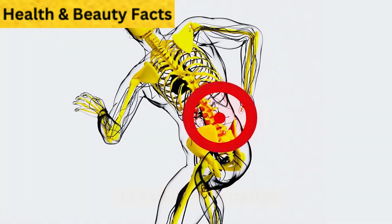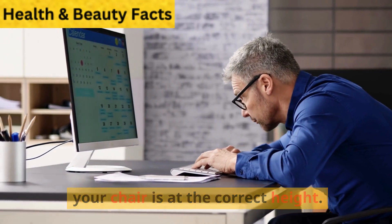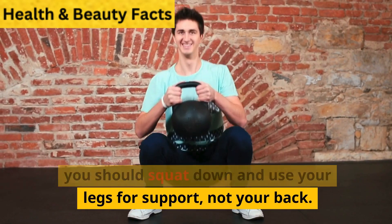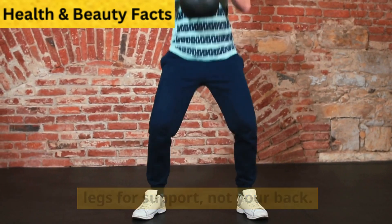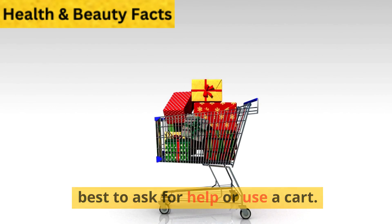Change workstation: According to the Occupational Safety and Health Administration, a proper workspace can help reduce back pain and other injuries. Make sure your computer screen is at eye level and your chair is at the correct height. If your job involves lifting objects, you should squat down and use your legs for support, not your back. When moving very heavy items, it is best to ask for help or use a cart.